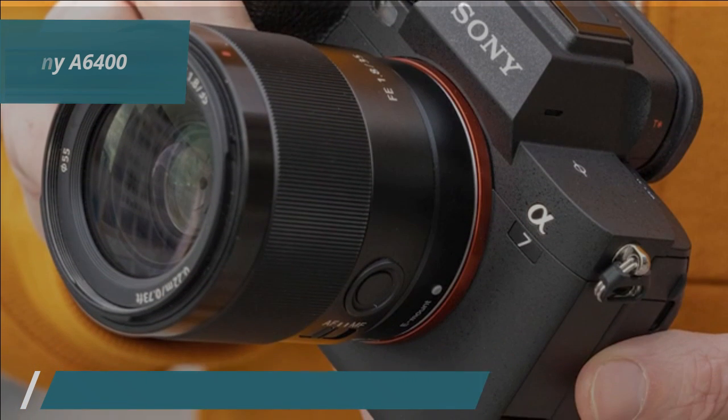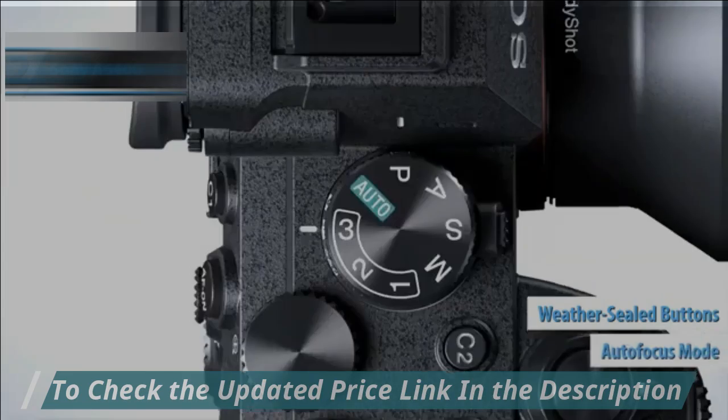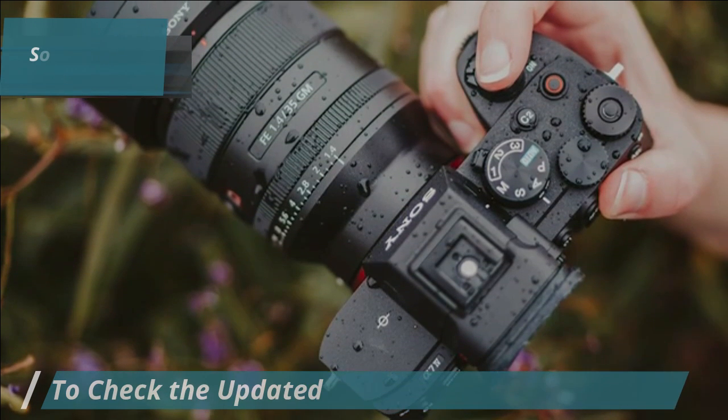Customizable options abound with a high-resolution 180-degree touchscreen and sturdy weather-sealed buttons and dials. The autofocus system is a standout, offering remarkable precision with 425 phase detection points that cover nearly 85% of the frame.